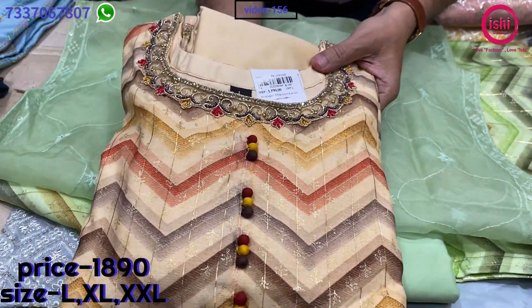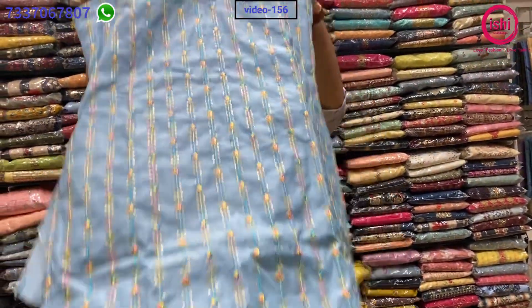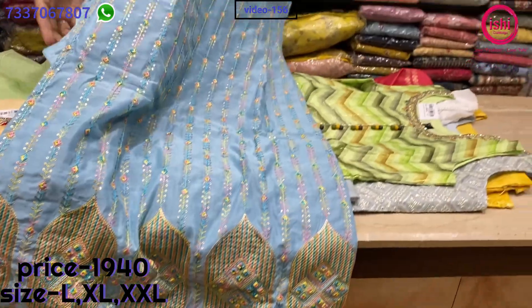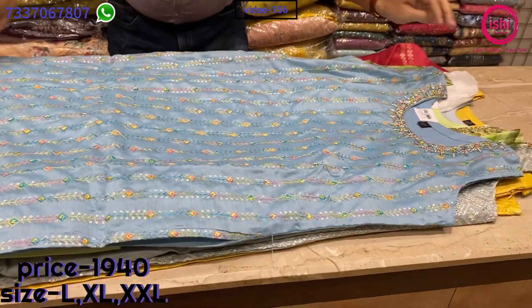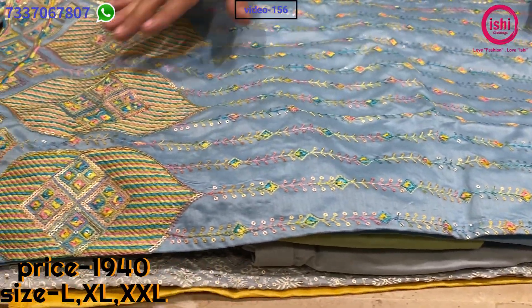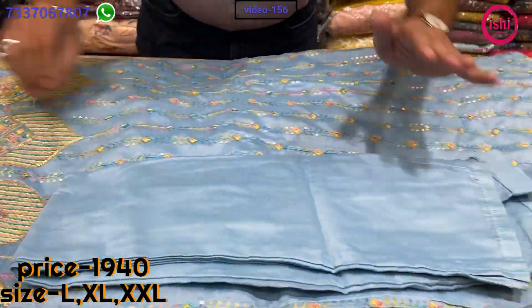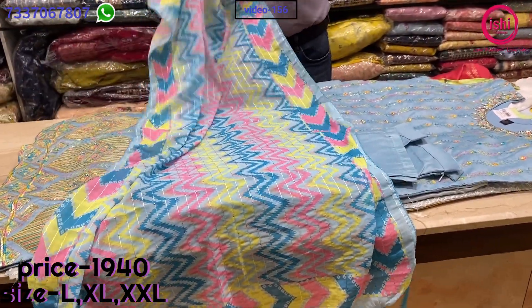This is the other colour in this. Sleeves can be attached — just send in your measurements. There is nice handwork on this: you can see nice sequins, zardosi, and multicolor threadwork all over, with some beautiful work on the flare also. A straight pan bottom and a lovely digital printed dupatta with this. The price range is 1940 and sizes available are L, XL and XXL.